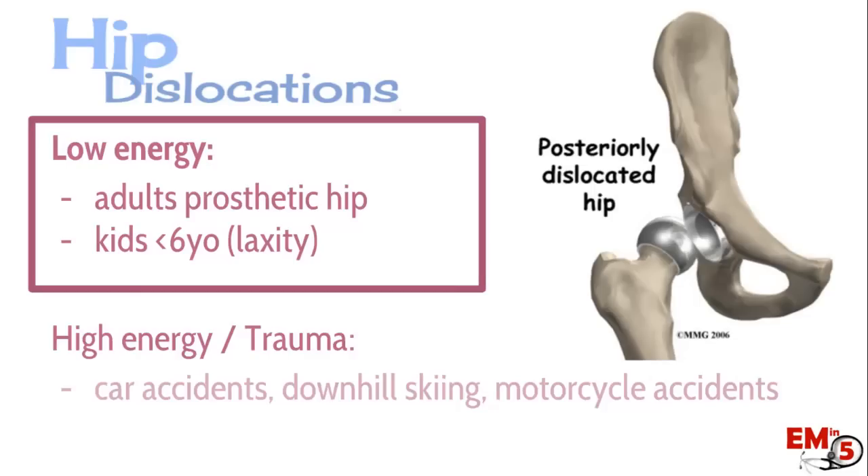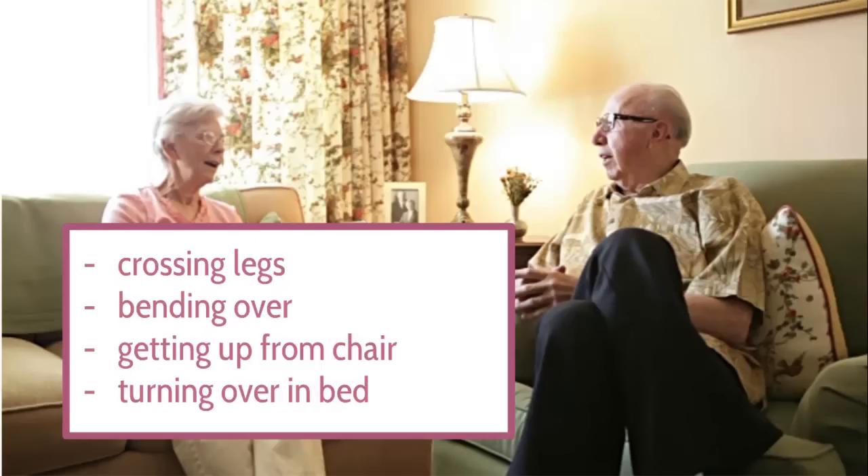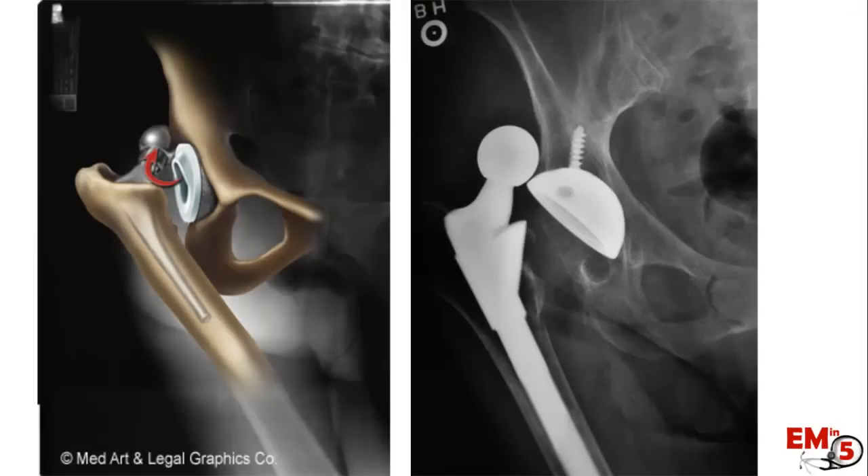In contrast, there are the low energy dislocations. Depending on your ER population, you might see these even more commonly. These are adults with prosthetic hips — a completely different story and much less concerning. There is really minimal mechanism: crossing their legs, bending over, trying to get up from a chair, or even flipping over in bed. About 2% to 5% of people with a prosthesis will have a hip dislocation, usually occurring in the first weeks or months after surgery, and many are repeat offenders.